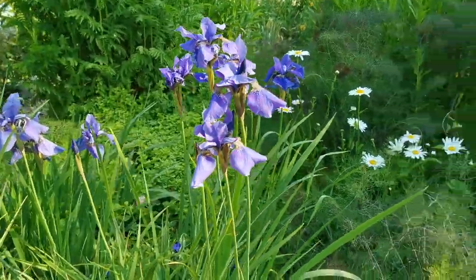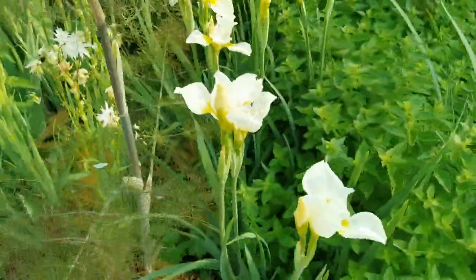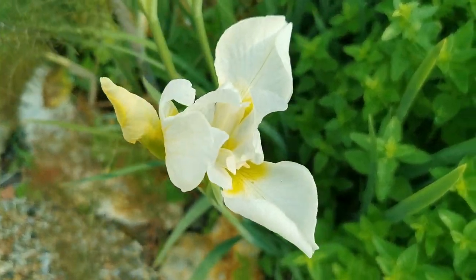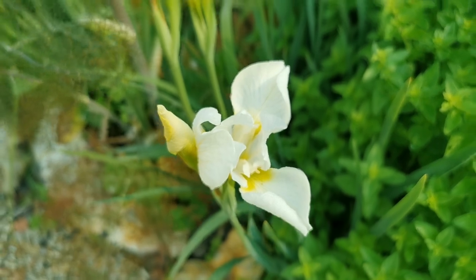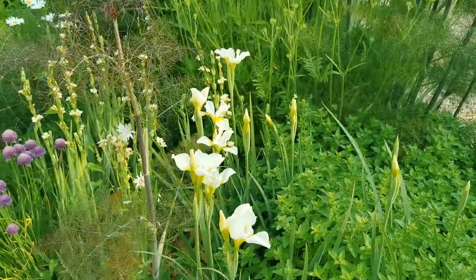And this beautiful white Siberian iris — absolutely fantastic. So we're definitely going to do more work propagating these and getting a wider vision of them later in the season when they finish flowering.